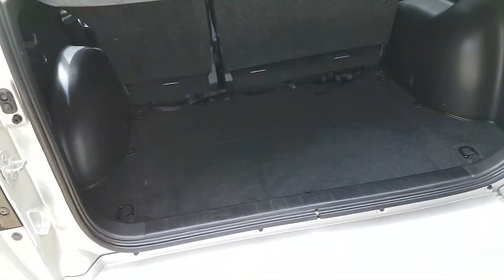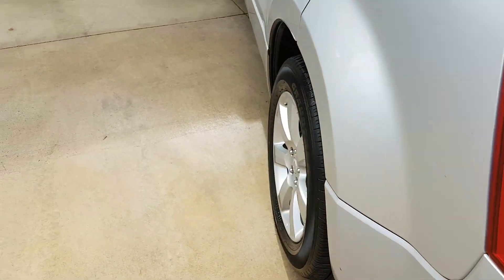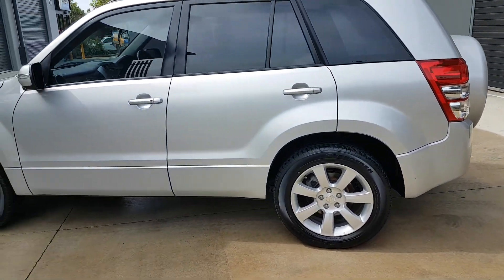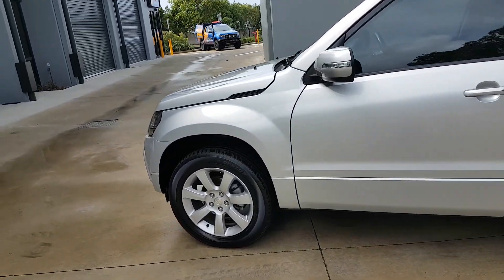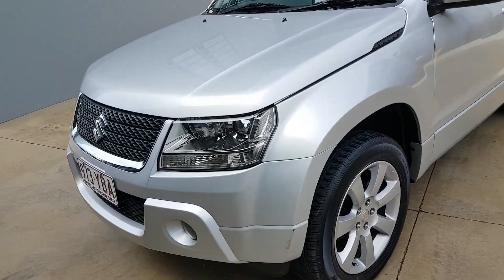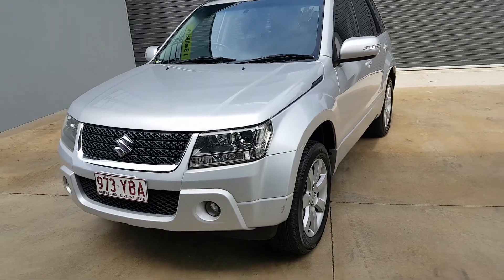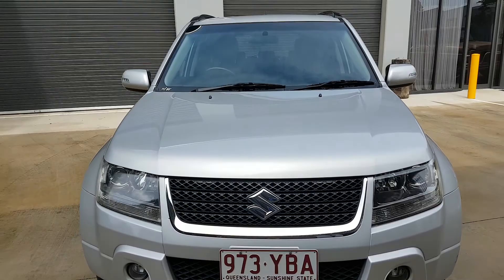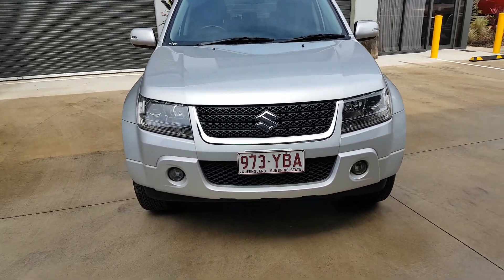This car comes with up to 60 months warranty. We have a business manager on site who can arrange any finance — we are very competitive on finance. We also do trade-ins. If you can't make it to the dealership, we are more than happy to bring the car over to you. All you have to do is inquire. Thank you.